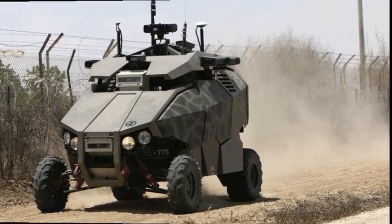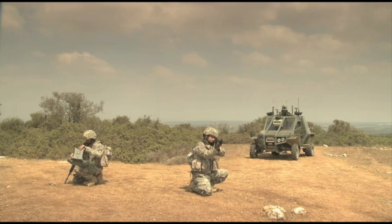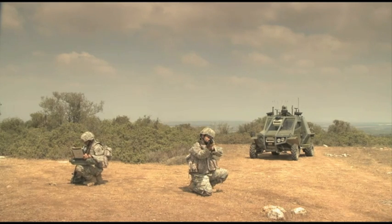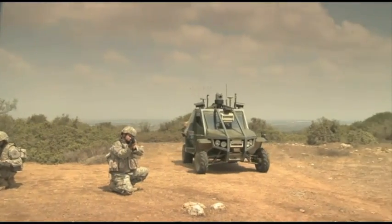This in turn evolved into the Guardian Mk2. Both the Mk1 and Mk2 vehicles are optionally manned, enabling crew to drive the vehicle and then dismount to send it forward to conduct reconnaissance of particularly dangerous areas. The soldier on the left in this video is controlling the vehicle over a rugged PDA-type pad.